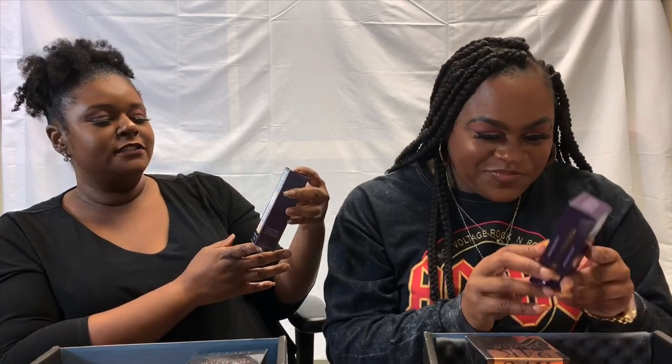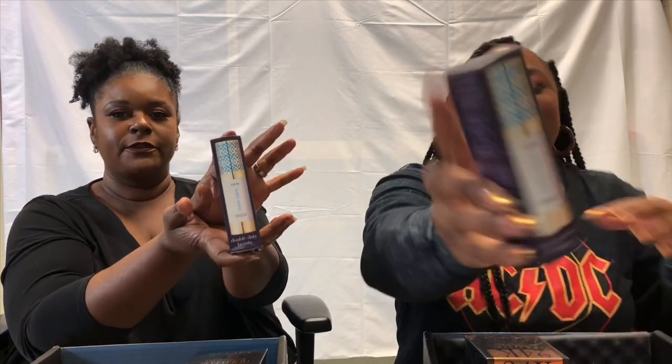BoxyCharm always seems to know when she runs out of things — next is the Tarte Tape Base double-duty beauty hydrating primer. Neither of them has used this before, though she's used Tarte products. She's looking forward to it since she ran out of primer. She has dry skin and is in winter months — not a matte girl, so a hydrating primer is right up her alley. The Tarte base hydrating primer retails for $30.